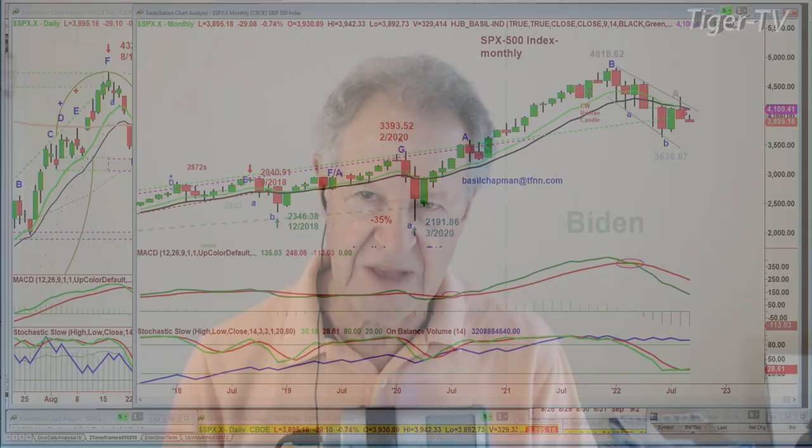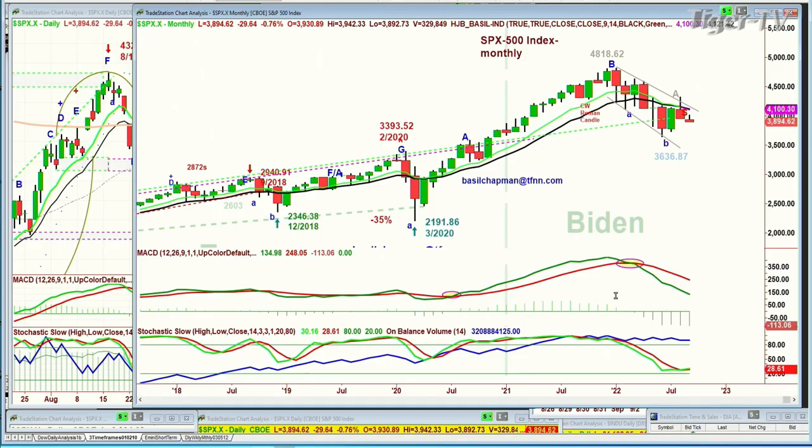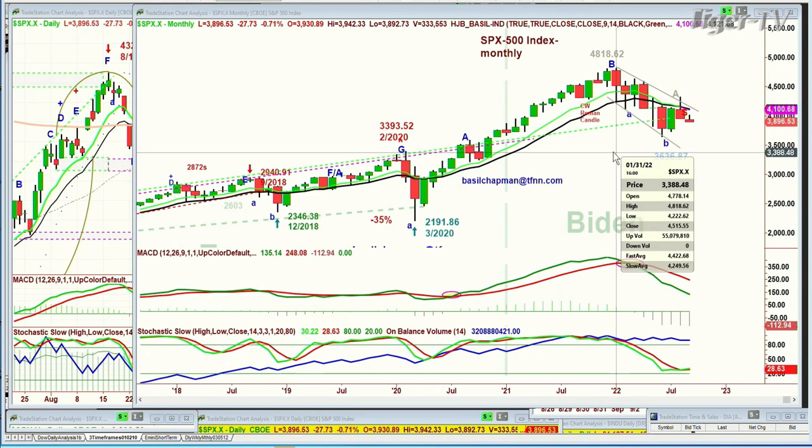A Roman Candle is where the price, usually at highs, you see that. What happens is the price of whatever you're following opens higher, makes a tiny little wick, has a huge candle to the downside, but closes that particular bar either half or two-thirds off the base low of that wick. In this case, at the all-time high of 4818.62, the S&P made a high, then opened at 4778.18, popped to 4818.62, ran down to 4222.62, which was the 14-period exponential moving average, which it hadn't even touched since back in June or so of 2020.